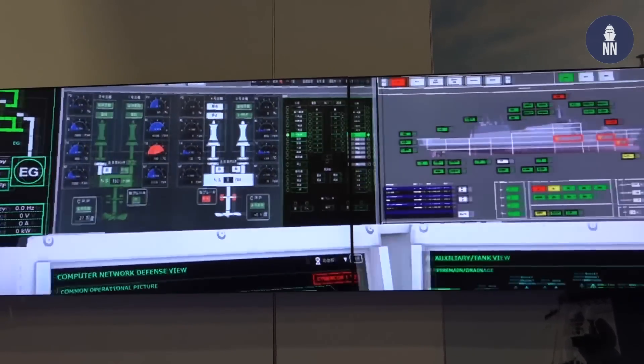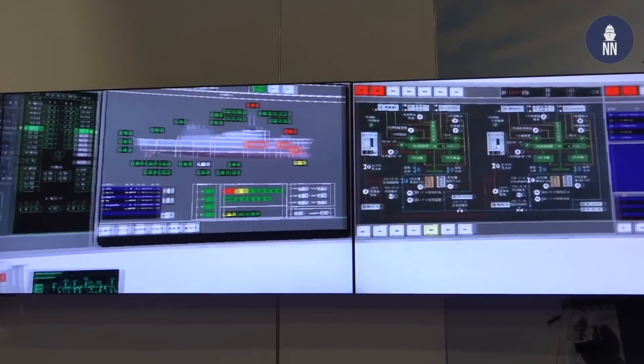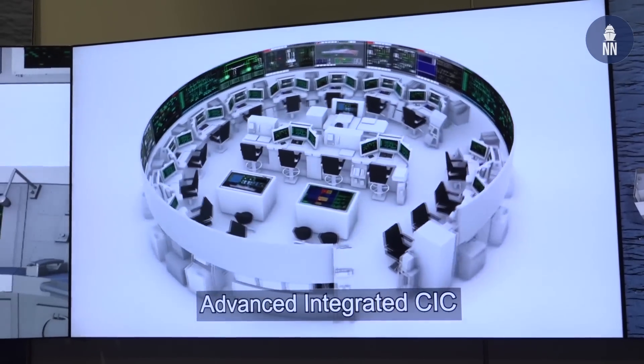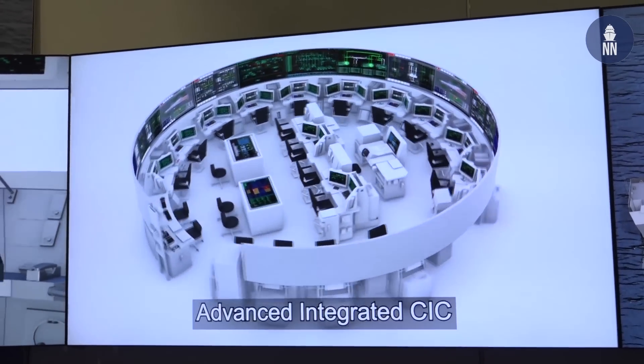They can do machinery and electric plant control, damage control, and comms controls, and so on. To come back to the CIC — what are the main benefits of the 360-degree CIC?